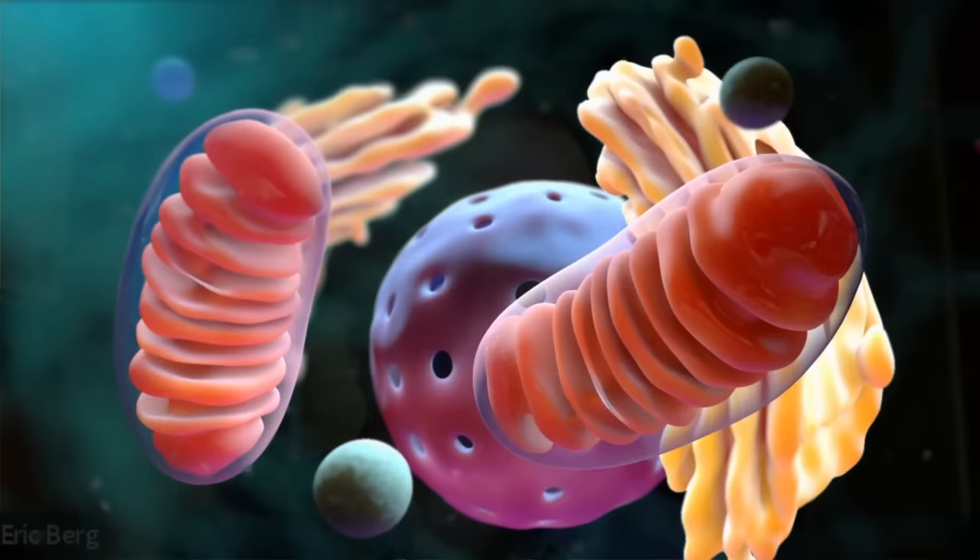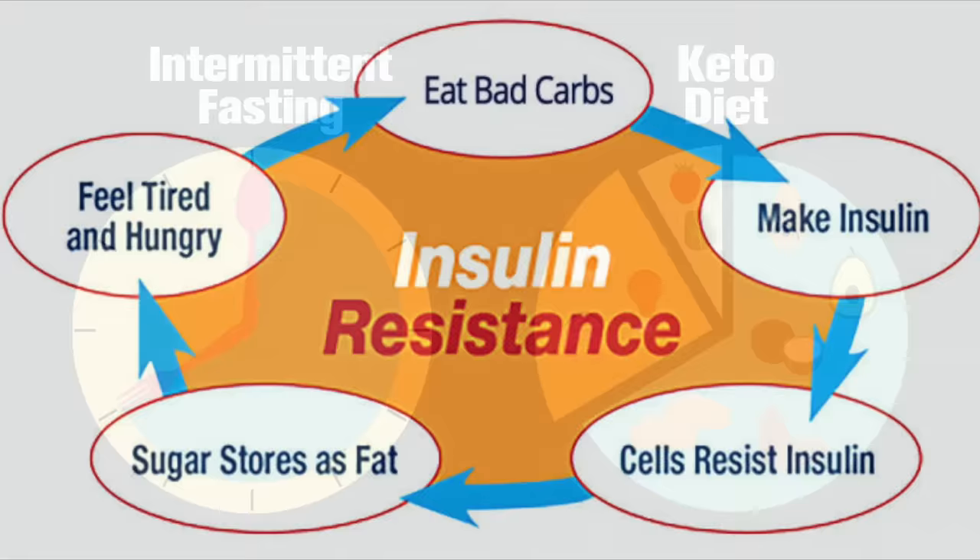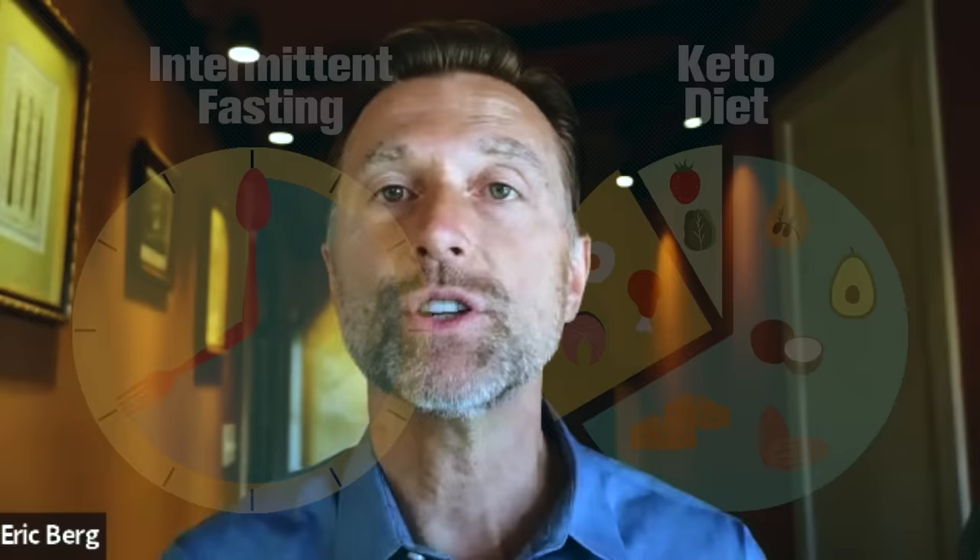The biggest mechanism behind skin tags has to do with what's going on at the mitochondrial level. You need to fix insulin resistance, as well as estrogen dominance if you have that problem — but chances are it's going to be more of an insulin resistance issue. The solution is definitely getting on the healthy version of the ketogenic diet, as well as intermittent fasting, to make sure that after you get rid of these skin tags, they don't come back.